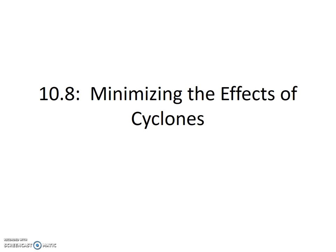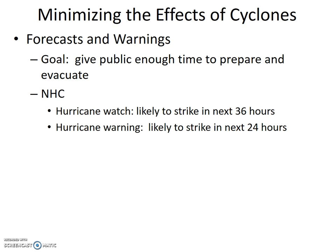10.8 Minimizing the effects of cyclones. The primary mitigation strategy is to accurately predict and forecast the cyclone hazard. Other mitigation strategies are covered under adjustments to cyclones in the following section.